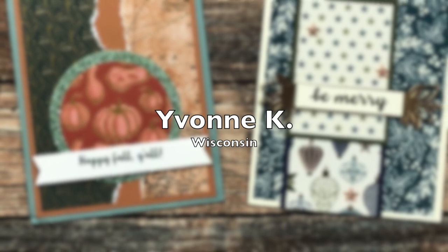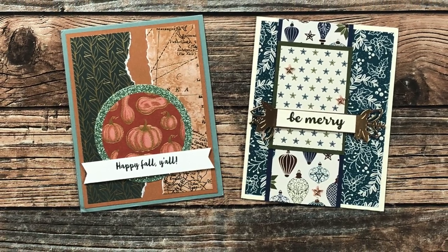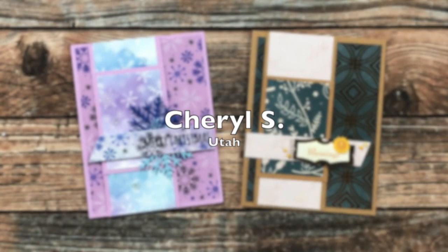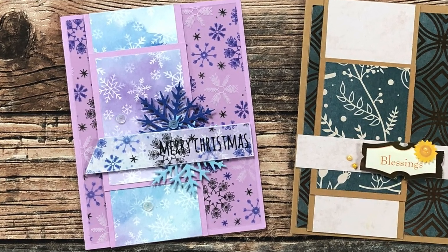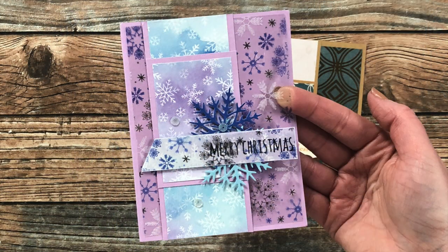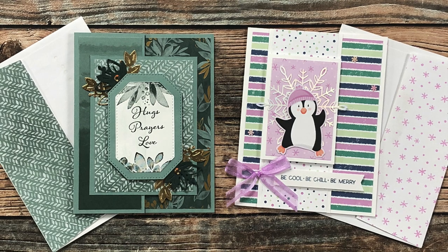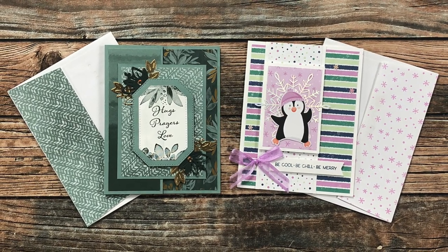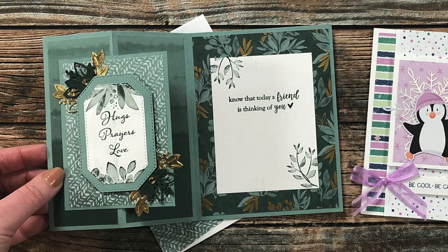Yvonne K from Wisconsin sent in two cards this month — on the left using the October sketch and on the right using November. I love the sparkle and shine on both. Cheryl S from Utah also sent in two cards, both using the November 2021 sheet load — and the one on the left has a background snowflake pattern actually printed on clear card stock, which I just love. Sharon M of Indiana also sent two cards: the one on the right uses November 2021 with a cute little penguin, and the one on the left uses October 2019 and is a fun fold. She also sent coordinating envelopes.